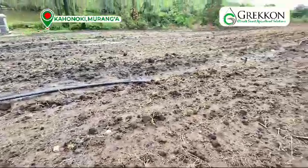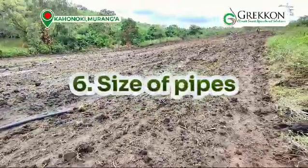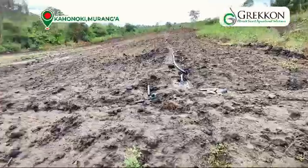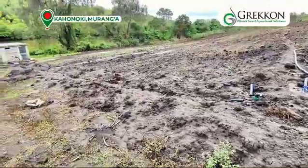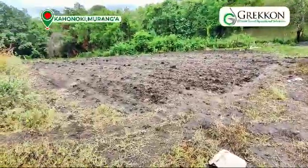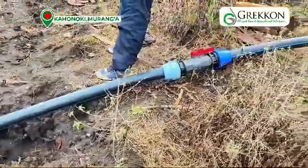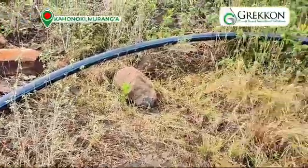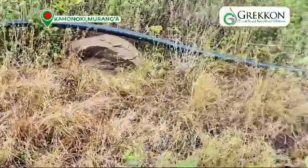The acreage you're using also determines the pipe size you're going to use — the larger the acreage, the greater the pipes you're going to have. In this farm, we are looking to irrigate a maximum capacity of 30 acres in the long run, and this is where we have the 4-inch and 3-inch main lines lying in the farm.